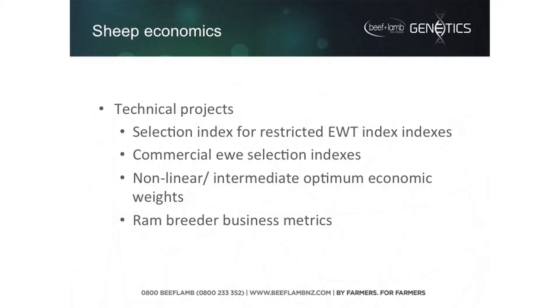Those sorts of issues need to be thought about. In the past we've always thought more is better, but in the future we might have to think about how do we hold on to a happy medium. Then there's another area: ram breeder business metrics. This is a series of ideas to help ram breeders understand their business, what drives their profitability, how they can get value for money in their investments, and what sorts of rams are being sold or are in demand. That's a quick wrap of some of the economics projects we have in mind.